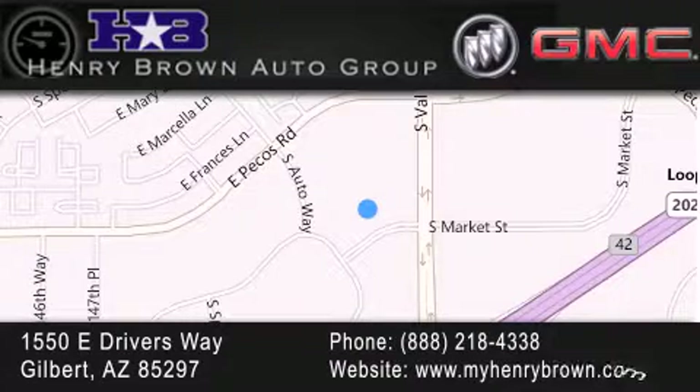Family owned and operated, offering every customer a premier experience. Cars and trucks and trades are worth more at Henry Brown Car Truck Store.